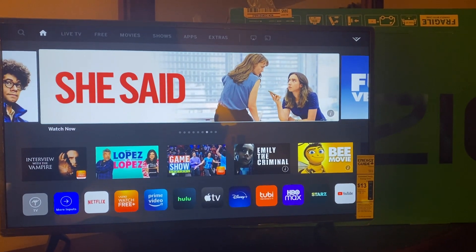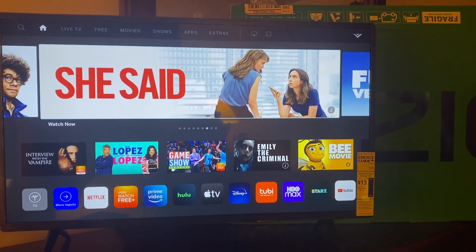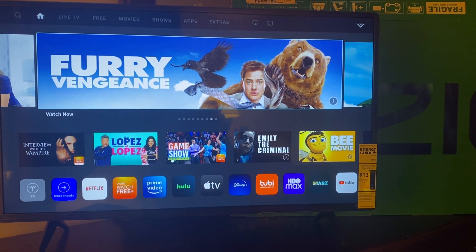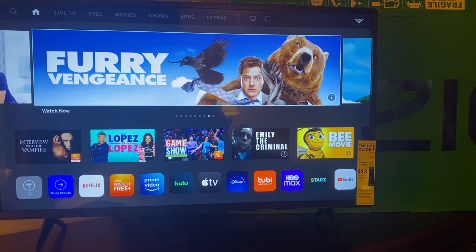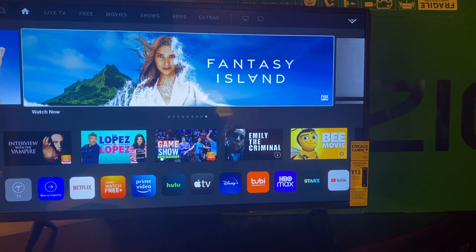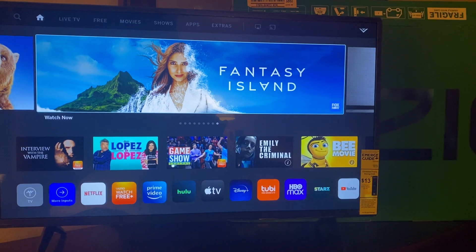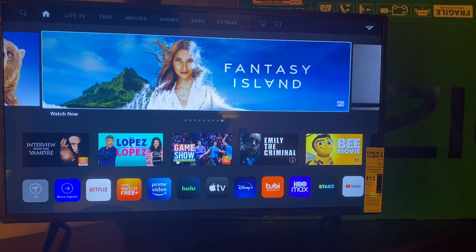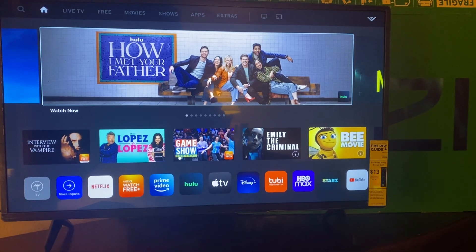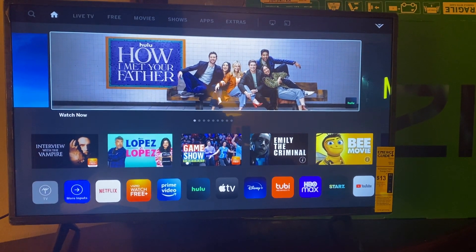I can tell for sure this is no match to the LG OLED, but of course we don't expect it to be — it's in a completely different league. But I am curious how this is going to compare against the Samsung, which costs two times the price.